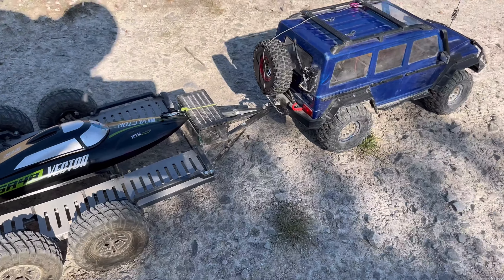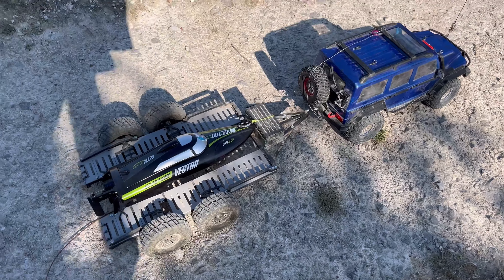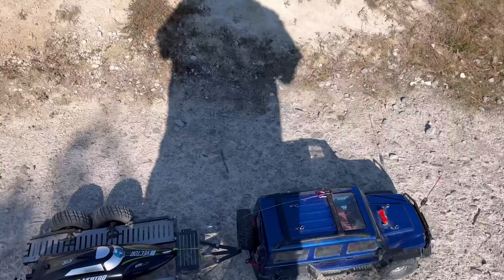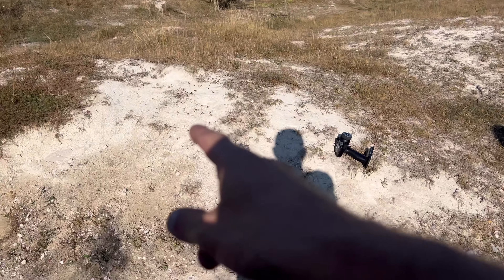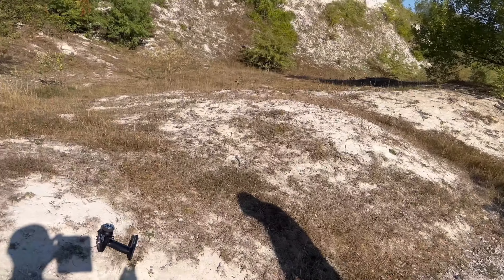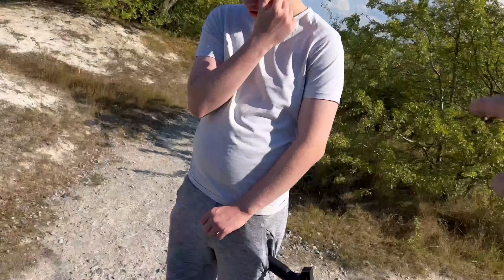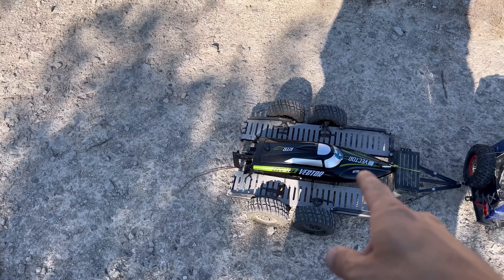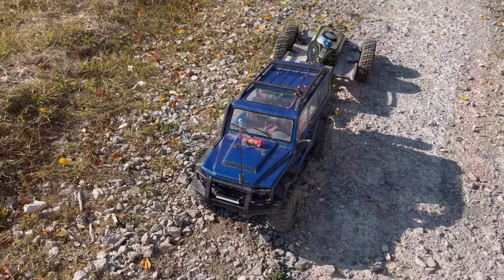I couldn't be bothered to carry the boat over, so why not do a convoy out of it? We're going to do a few things with the trailer on the way down - it's literally a minute walk and we'll be at the water ready to rip that thing.